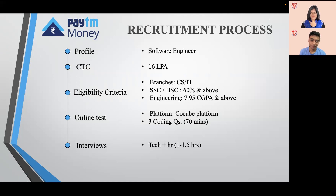Paytm Money is offering the profile of Software Engineer. Coming to the eligibility criteria, the branches eligible were CS and IT. HSC should be 60% and above, and your engineering CGPA should be 7.95 and above. The online test was on CoCubes — there were three coding questions in 70 minutes, and all three questions were very easy. There was only one interview, which was Tech plus HR, and it lasted for one to one and a half hours.